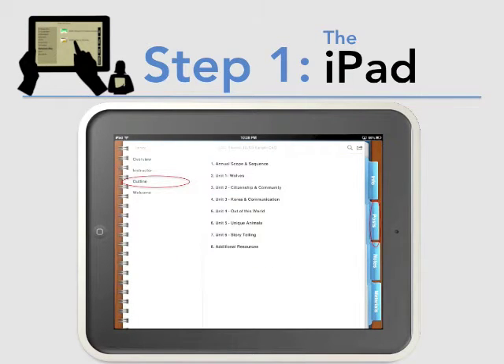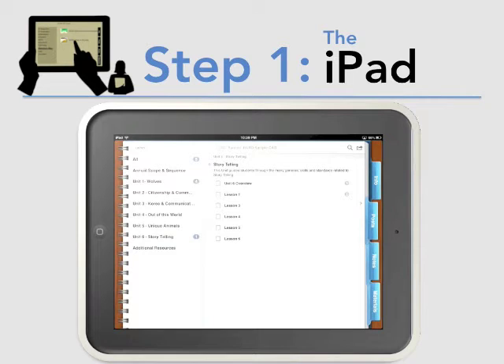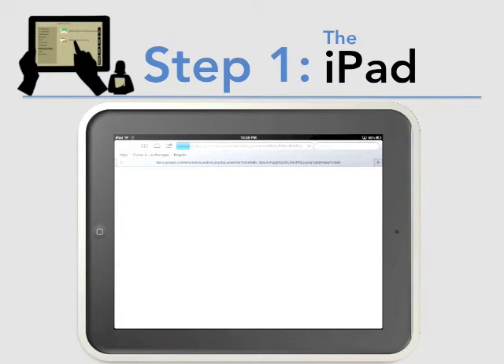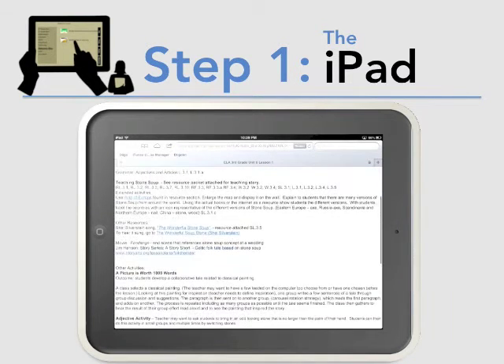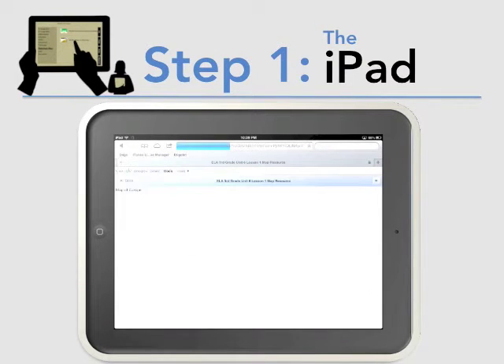A teacher can now travel anywhere and have full access to all their curriculum. A teacher will arrive to every collaborative meeting with all their unit guides and resources. This delivery will help teachers plan instruction to meet the rigor of the Common Core. The iPad will also allow teachers to open a lesson plan and project a resource right to the screen during instruction.